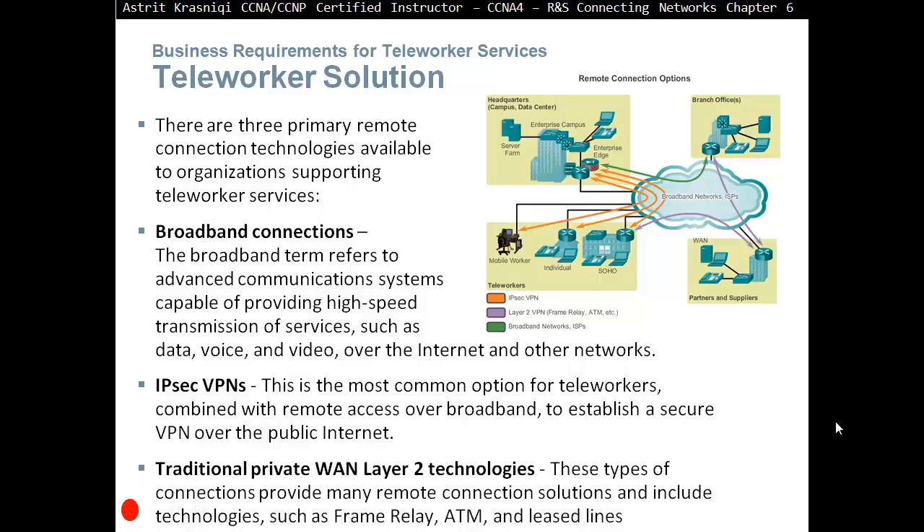Traditional private wide area network Layer 2 technology. These types of connections provide many remote connection solutions and include technologies such as Frame Relay, ATM, and leased lines. So there are three solutions an employer can use: a broadband connection for teleworkers without data encryption concerns; IPsec VPN if you're worried about the data transmitted over the internet; or a traditional private WAN between two sites so all traffic remains private.